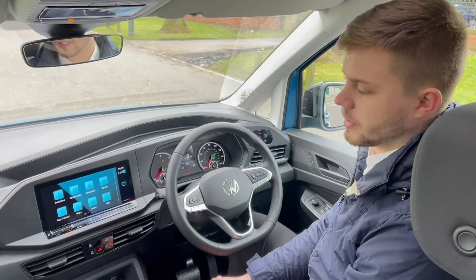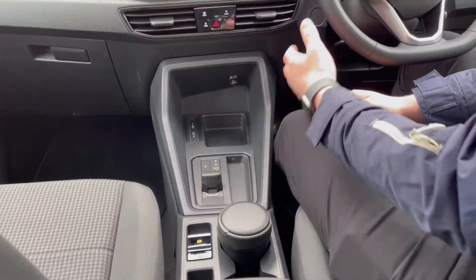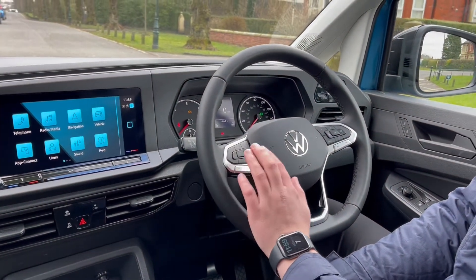We're now in the front of the vehicle and as you can see, you've got the updated design. You've got your gear selector down here, your electric parking brake, and your leather multifunction steering wheel, which includes assistant systems such as cruise control.